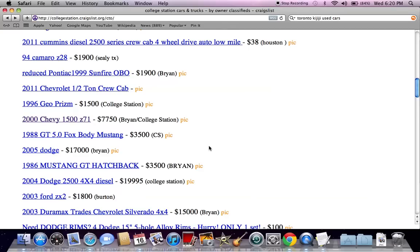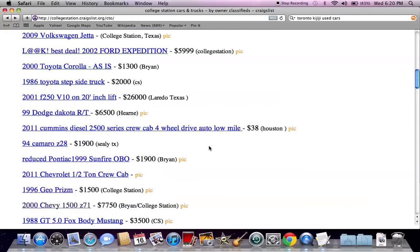Please feel free to comment below and ask any questions or let me know how the car buying process is going on Craigslist.